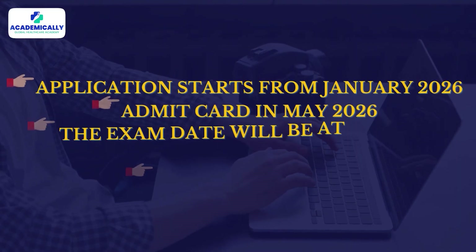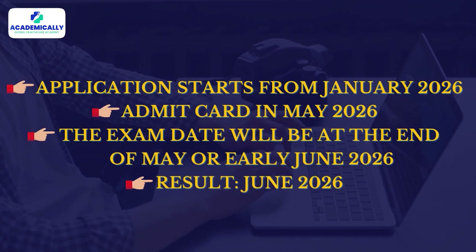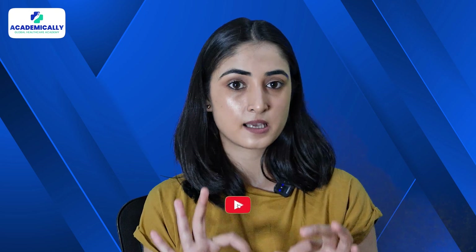Note down these GPAT 2026 key dates. While NTA has not officially released the 2026 schedule yet, the expected timeline based on past years is: application starts from January 2026, admit card in May 2026, the exam date will be at the end of May or early June 2026, and results in June 2026. We will post an update as soon as the official dates are announced, so hit the subscribe button and turn on the bell icon to stay informed.